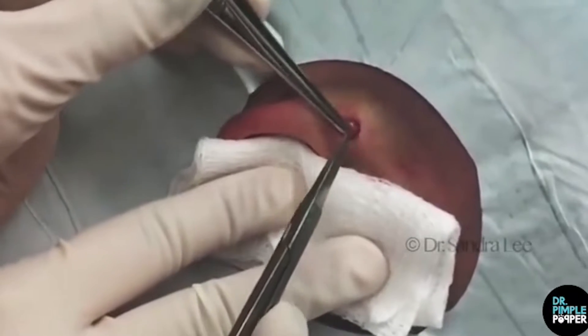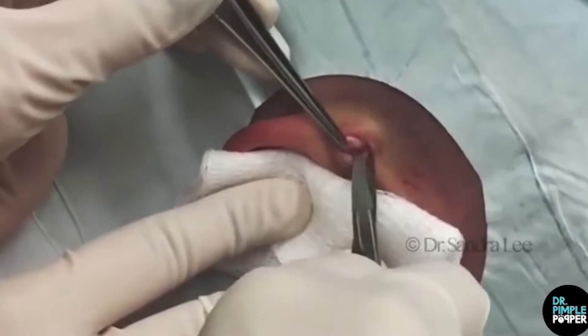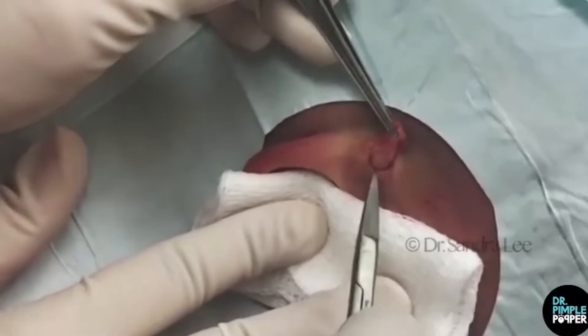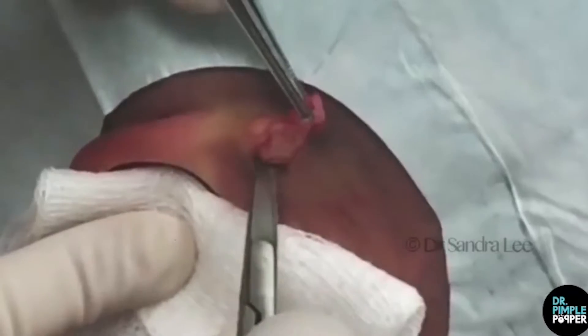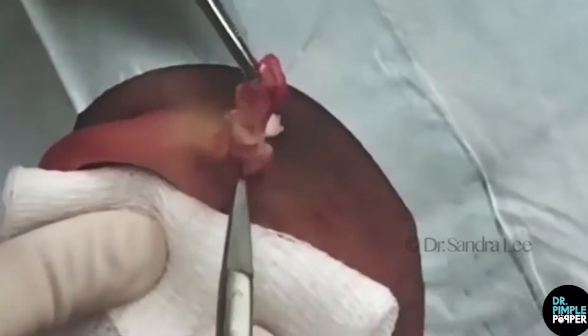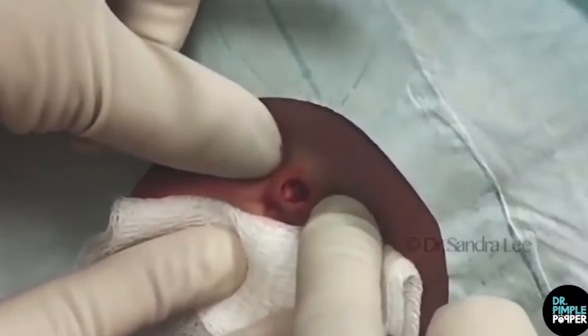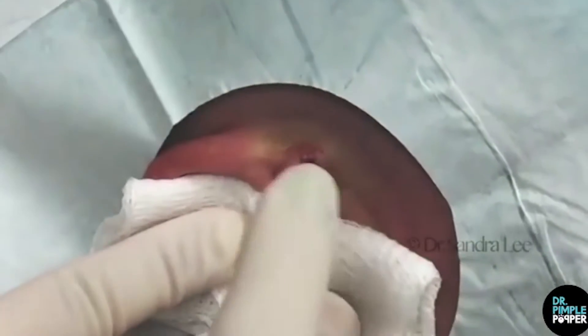Lee makes a circular incision over the bump as she digs around with her tools. She realizes the cyst is very contained. "It looks like I can see the sack wall very easily, so I'll probably be able to take it out," she says, noting that it's almost like a pillar cyst. And then the true Pimple Popper magic happens — Lee grabs hold of something in there, gives it a tug, and out comes a stunningly long train of cystic goodness, sack and all.